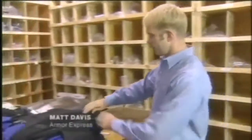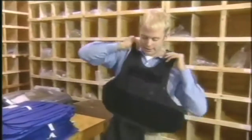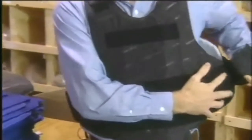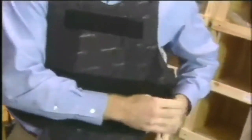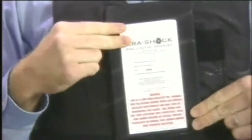This vest here is a ballistic vest worn by law enforcement. As you can see, it's very easy to put on. Typically it's worn underneath the officer's uniform. It's got side straps and also shoulder straps in the front. It also has a pocket in which we can insert additional ballistic plates for added trauma protection over the heart.